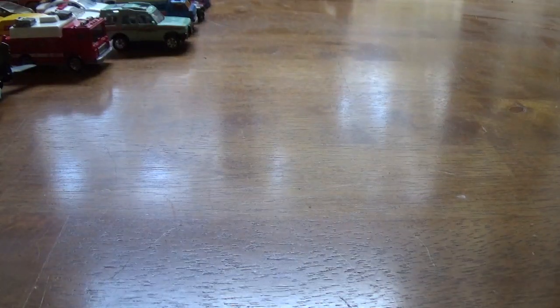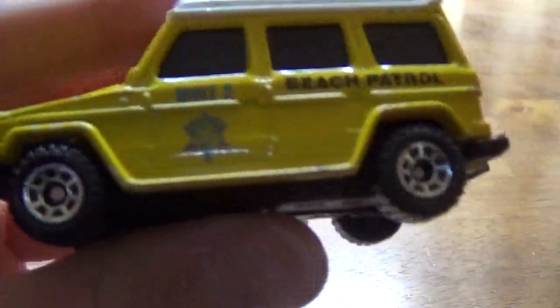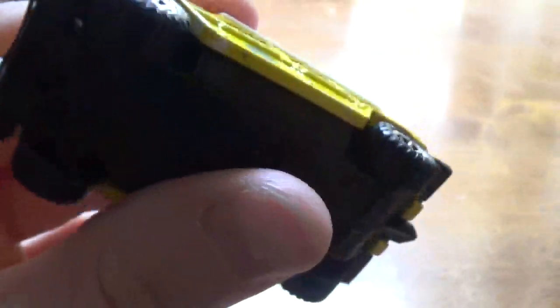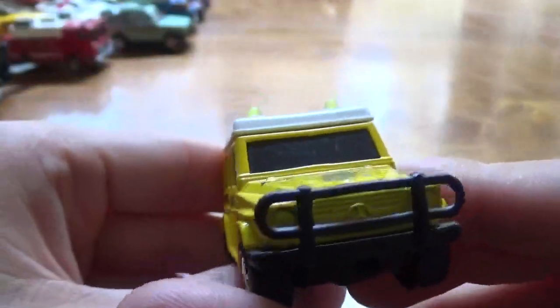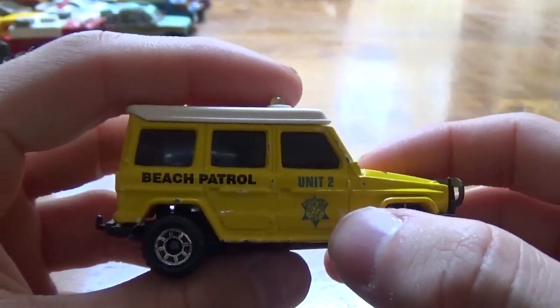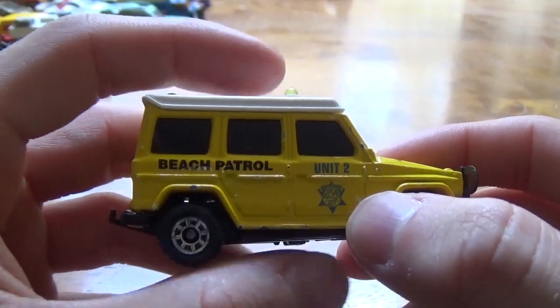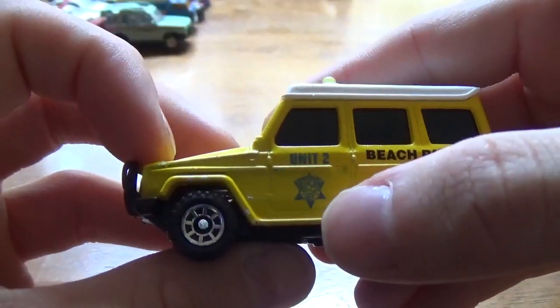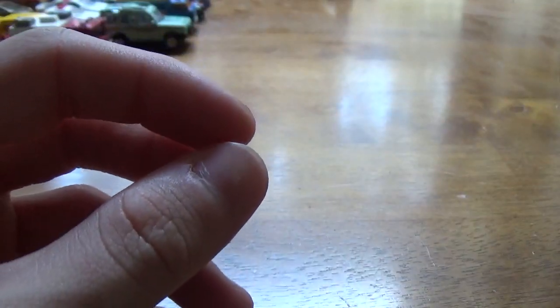Next, this is a Mercedes 280 GE. It's actually a police car, as you can see — Police Department. No idea what year this came out, but that logo appeared on, I think, the 1995 police five pack. It's the one with the Humvee, and that's all I can think of at the moment.